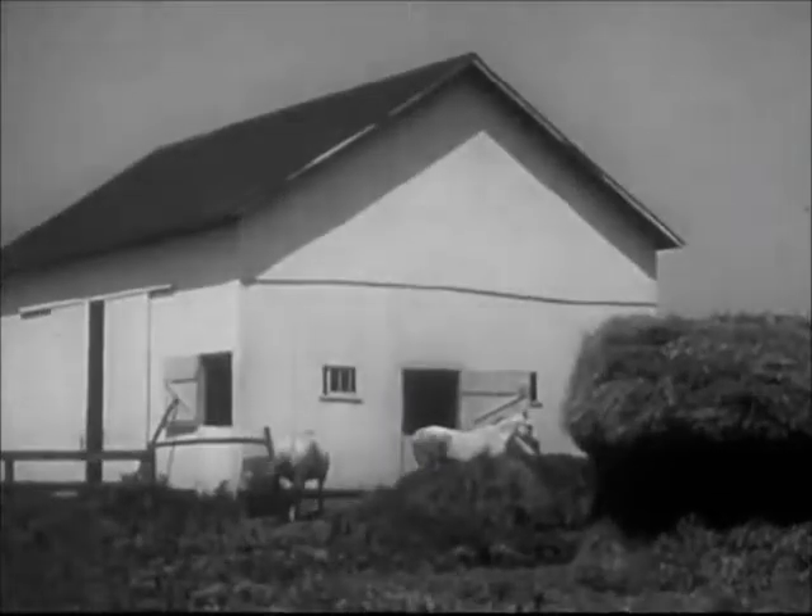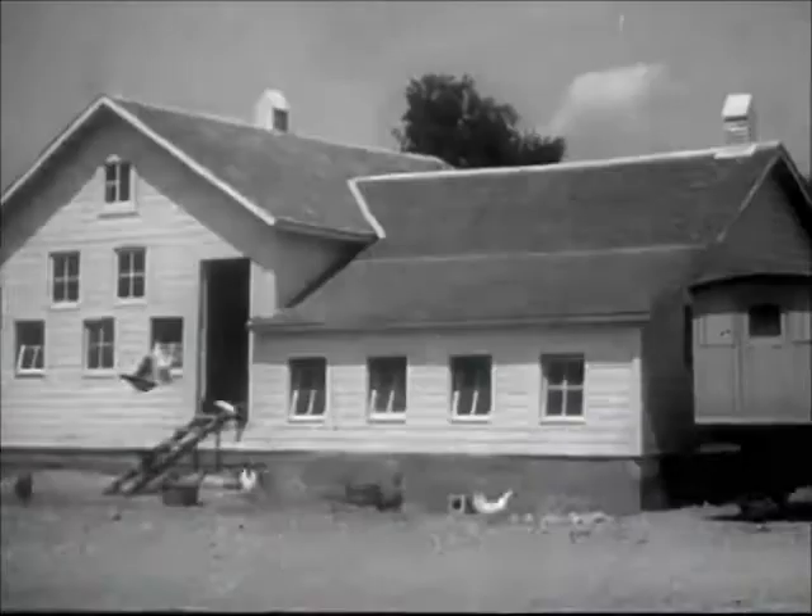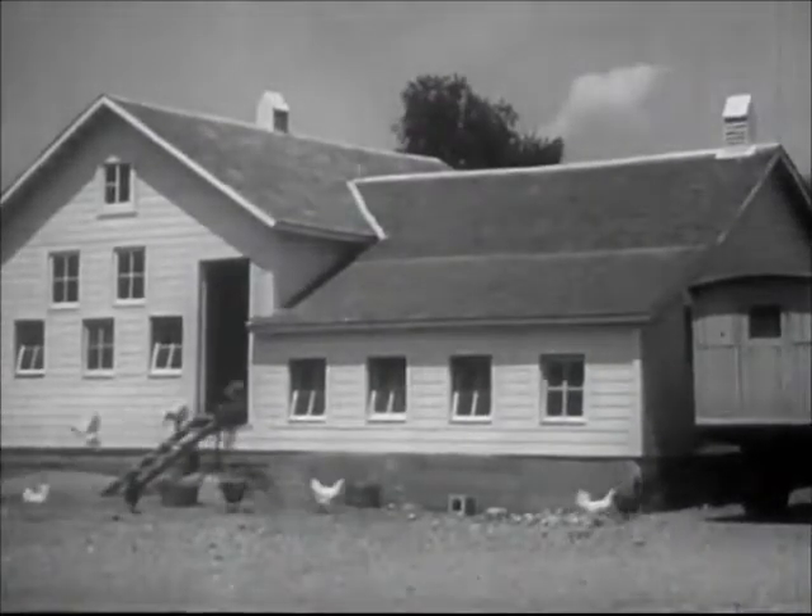A barn is an example of rough carpentry, as are hog houses and other farm buildings such as poultry houses, machine sheds, granaries, and corn cribs.